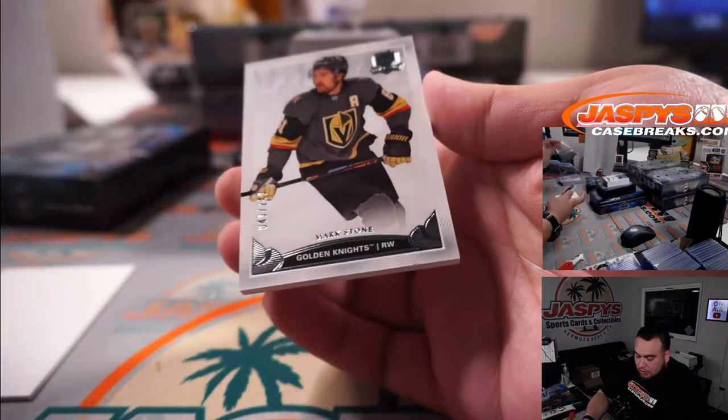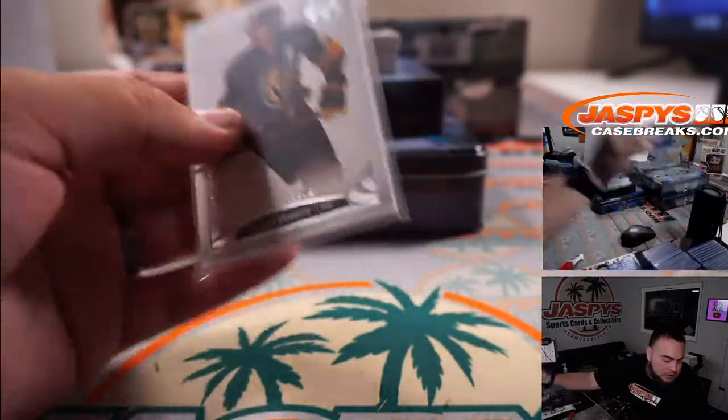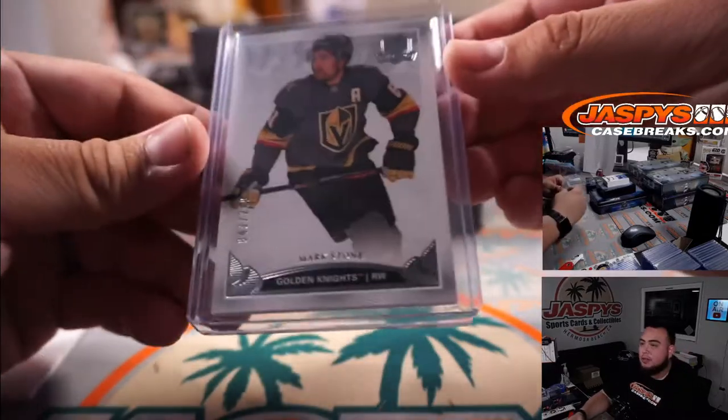We have Mark Stone numbered to 249 for the Vegas Golden Knights — 43 out of 249. Knights number 43, going to Emery, spot three.